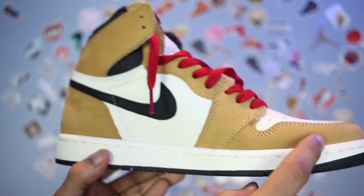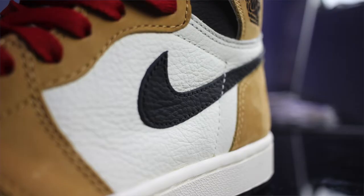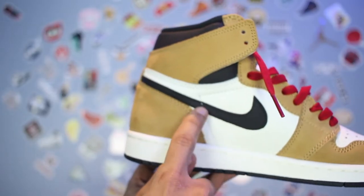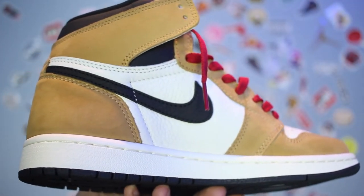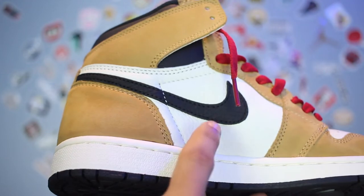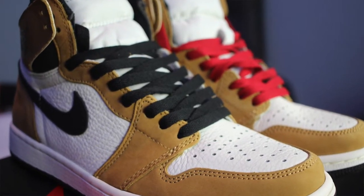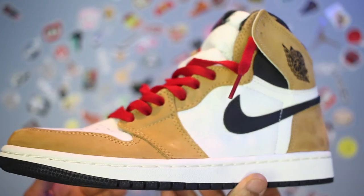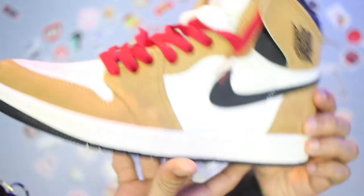On the toe and heel of the sneaker we've got this suede-like material in a gold harvest. We've got tumbled leather on the toe box and mid panel of the sneaker, and even on the swoosh. Fun fact: Nike Air Jordan actually misleads about the tumbled leather — this isn't really tumbled leather. They just use a machine that prints and makes an imprint of tumbled leather. Regardless, it still looks the same.